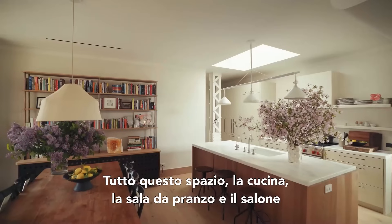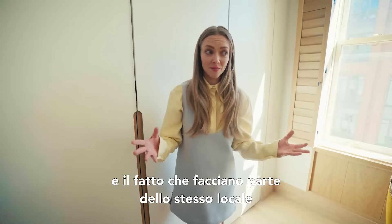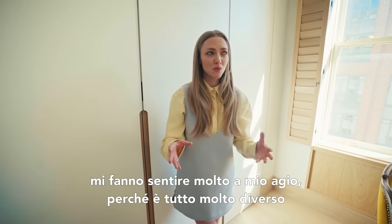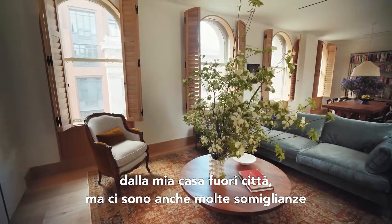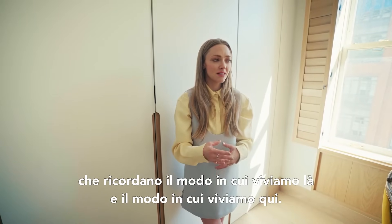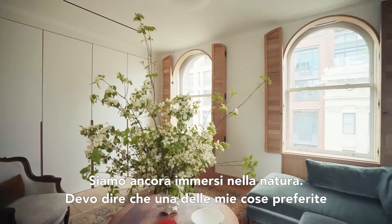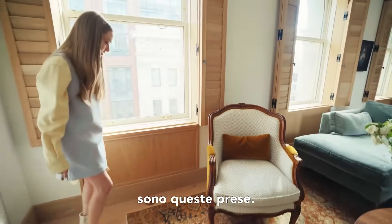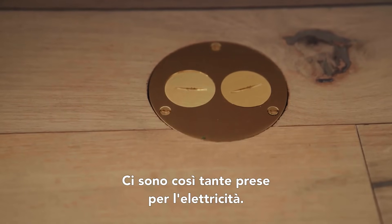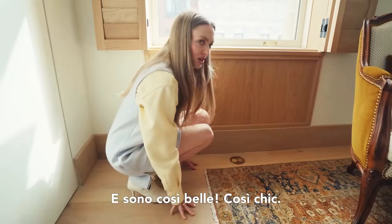This whole space — my kitchen, dining room, living room — the fact that they're all sharing pretty much the same space makes it feel really cozy. It's totally different from my house upstate, but there are also so many similarities and tie-ins to the way we live up there and the way we live here. We're still in nature. One of my favorite things is these plugs — there are so many places to plug in electricity and they're so gorgeous. It's so chic.